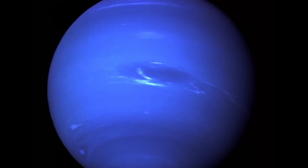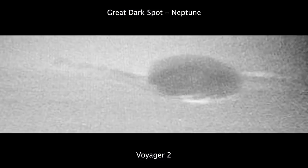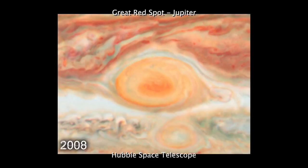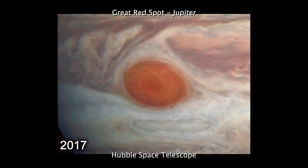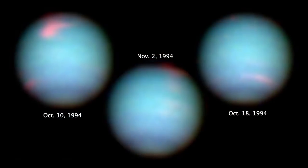The larger of the two storms Voyager 2 discovered on Neptune was called the Great Dark Spot, because it looked very similar to the Great Red Spot on Jupiter. Jupiter's Great Red Spot has existed for hundreds of years, but when Hubble looked at Neptune in 1994, the Great Dark Spot was already gone.